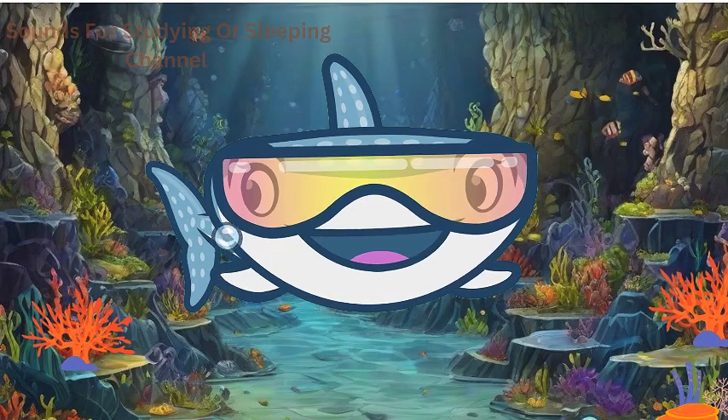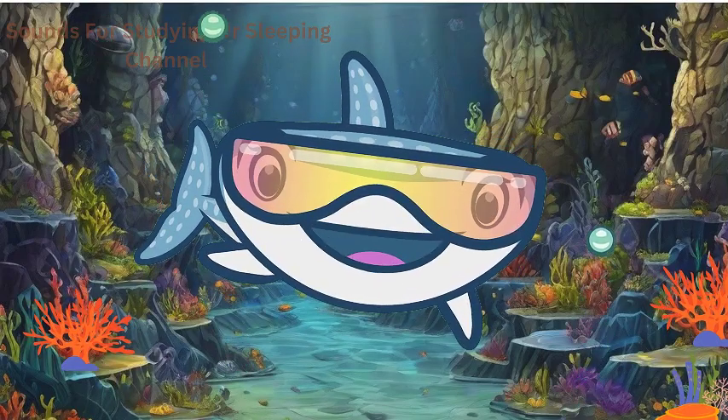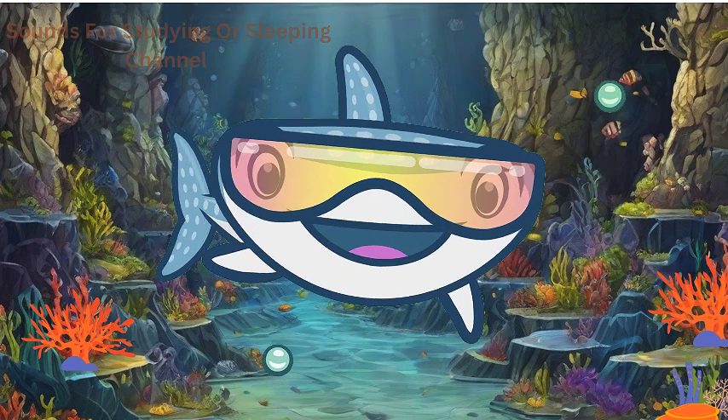Get ready to meet jellyfish, sharks, crabs, octopuses, starfish, stingrays, dolphins, seahorses, walruses, and whales.